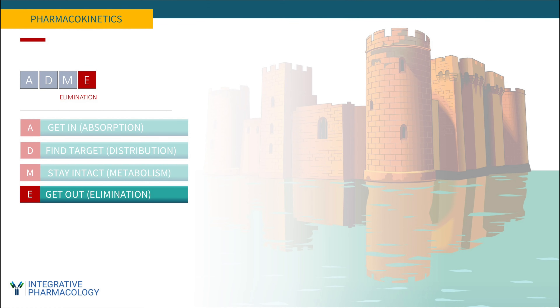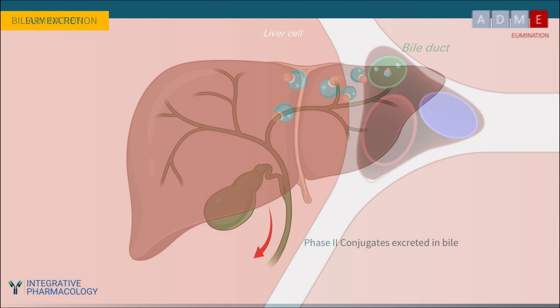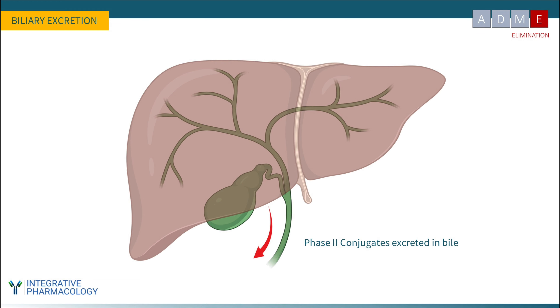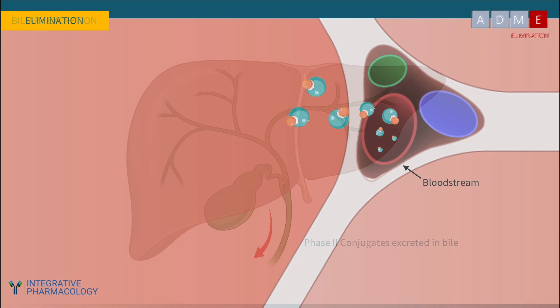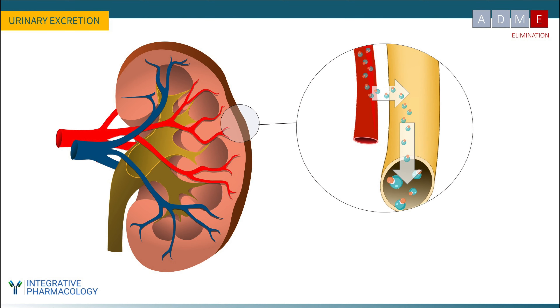We've described the journey of a molecule through absorption, distribution to target tissues, and metabolism. For elimination, the two major organs involved are the liver and the kidney. Phase two conjugated metabolites leave the liver through the bile duct, resulting in fecal excretion. Another route is entry into the bloodstream after conjugation, bringing metabolites to the kidney for urinary excretion — a major elimination route for many substances.